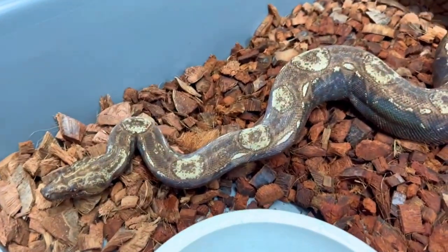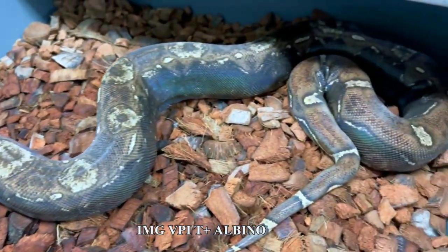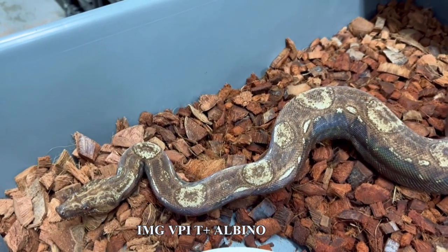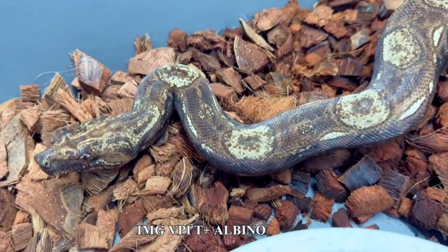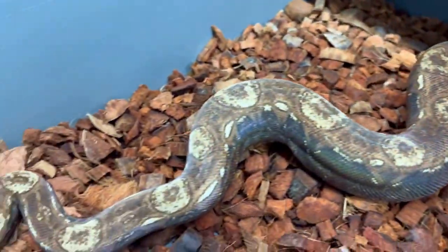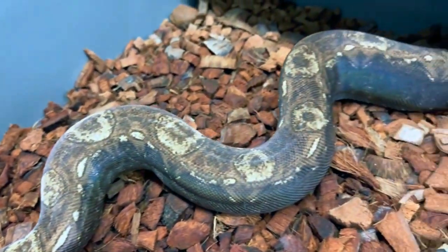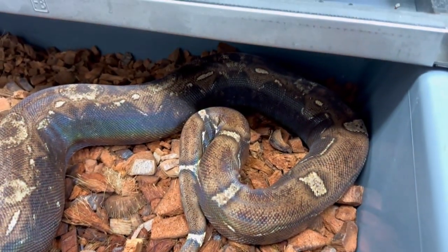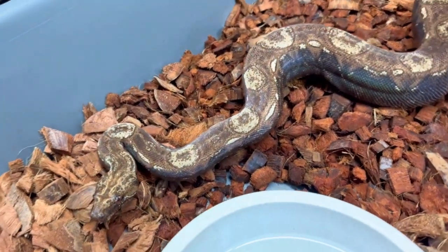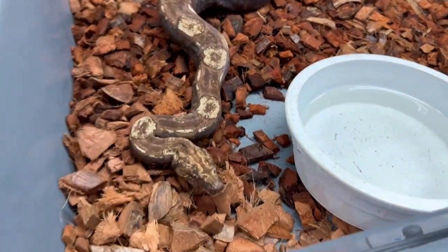Here's another big girl that we're growing up — hopefully next year she'll go. She's also a 2021. We have a lot of 2021 grow-ups that I've been holding back for two and a half years now. This is a VPIT positive IMG — increasing melanistic gene. The VPIT positive albino takes away the black, so you're never going to get a fully black snake. You get this chocolate-looking snake — really, really cool. A lot of contrast, a lot of shadows, just a lot of interesting lines. Really love her. One more year, and hopefully we can get her up to enough size that she's going to want to breed for us.